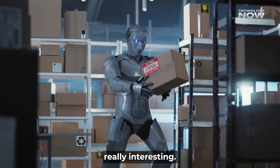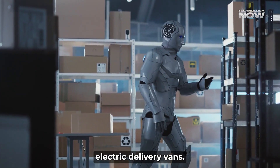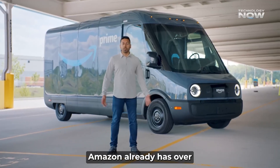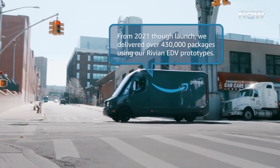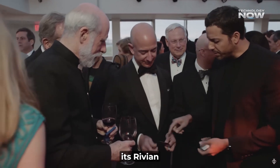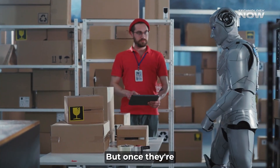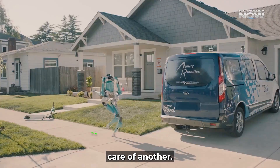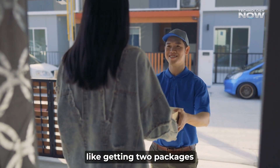Amazon's robot delivery plan is tied into their massive fleet of Rivian electric delivery vans. You've probably seen these sleek blue vans driving around. Amazon already has over 20,000 of them in the US, and they're planning to have 100,000 by 2030. Amazon is teaming up its Rivian electric vans with these humanoid robots. The human driver handles the wheels, but once they're in your neighborhood, a robot can pop out and deliver to one house while the human takes care of another. This hybrid approach could seriously speed things up — like getting two packages delivered at once.